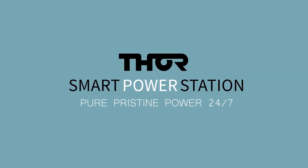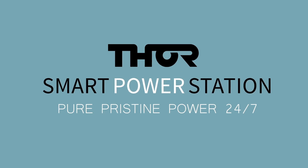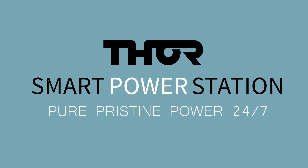Introducing the Thor Technologies Smart Power Station. This video will explain the features and benefits of the 8-Outlet Power Station, or the PS10.